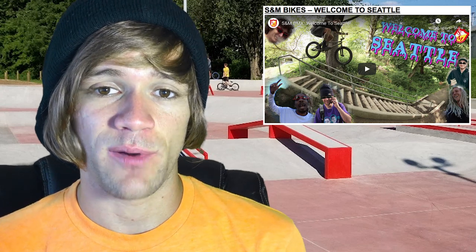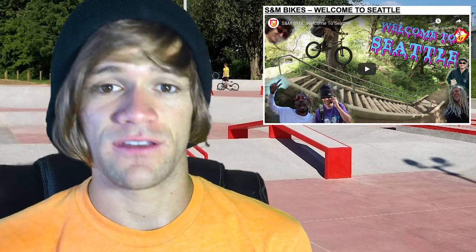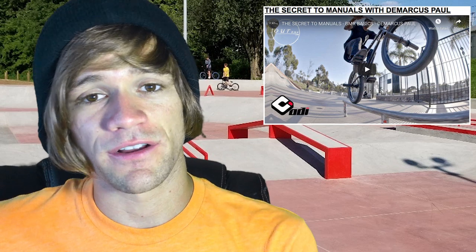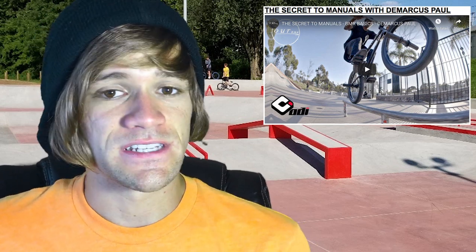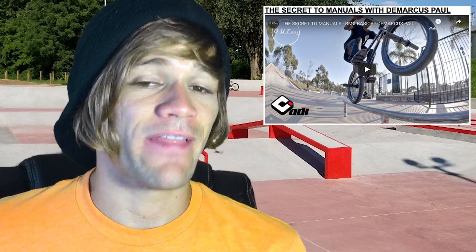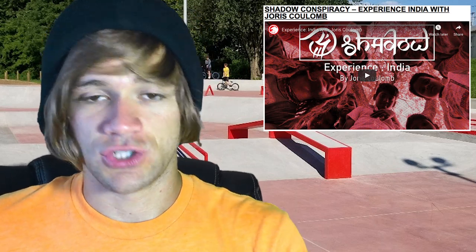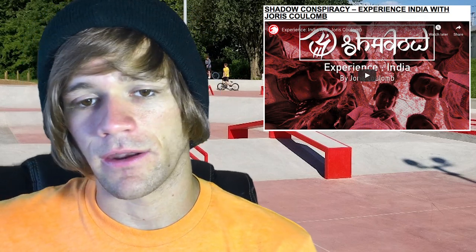That's really the only video I want to talk in depth about this week, but as always there's a whole bunch more. First is Welcome to Seattle from SNM Bikes — a little bit longer, so if you need a longer video, check that out. Then we've got Eastern Bikes at Camp Woodward, followed by The Secret to Manuals with DeMarcus Paul from Our BMX — a 10-minute video to help you learn how to manual. The last video is Experience India with Joris Khalom from Shadow — about 10 minutes of Joris's experience in India, mostly self-filmed.